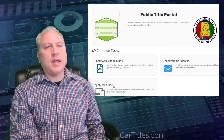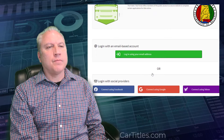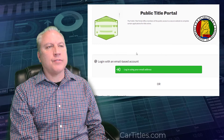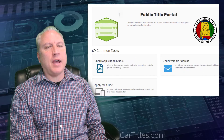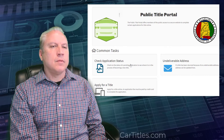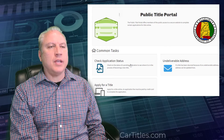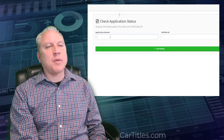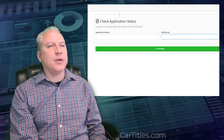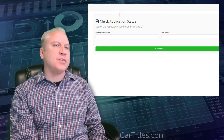You can even apply for a title using the portal. You'll need to set up an account with an email address, and once you've done that, you can process a title application. Once you have an application in, you can check that status at any time by putting in the application number and the VIN number and clicking 'get details.' It'll tell you how far along the process is.